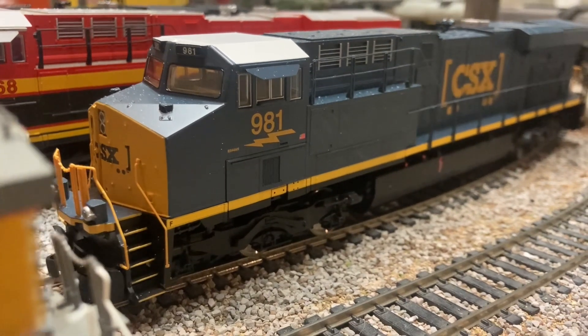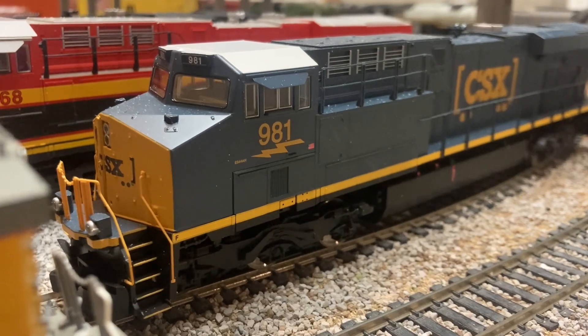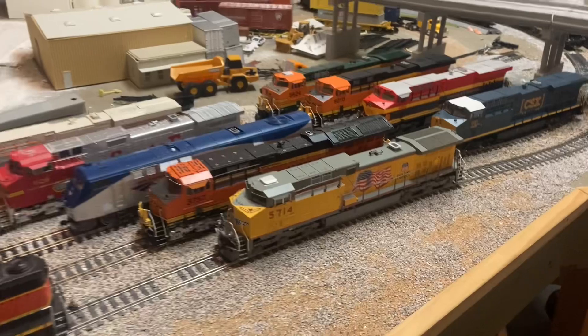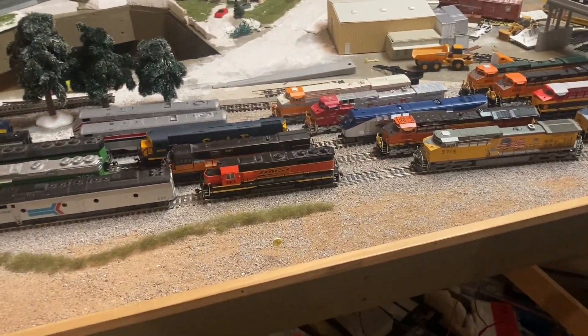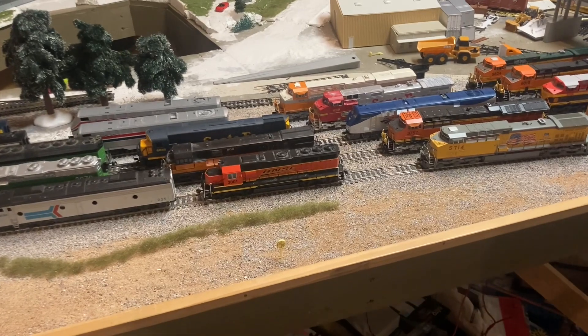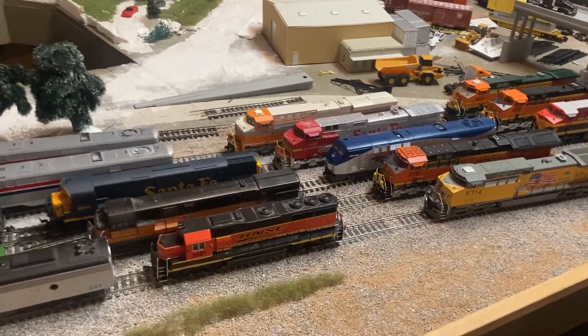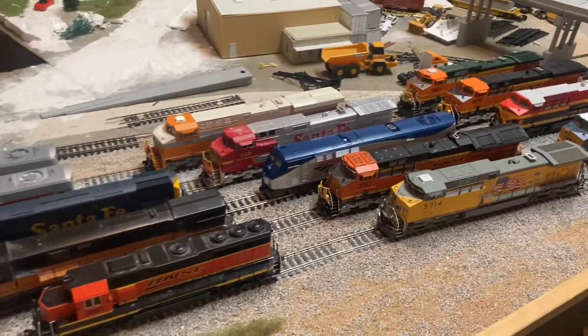That is pretty much all of me and my brother's locomotive collection in HO scale. I'm not going to get into rolling stock because that would take way too long. As you can tell, there's been a bit of an evolution in the collection — definitely some change in trends and interests in what I wanted to model.